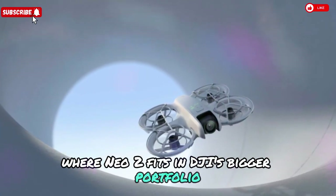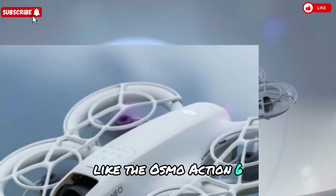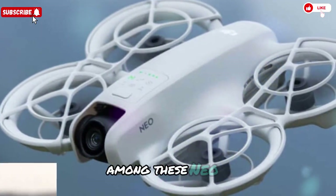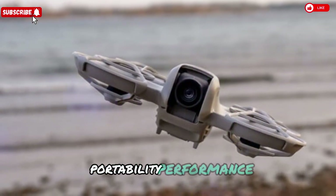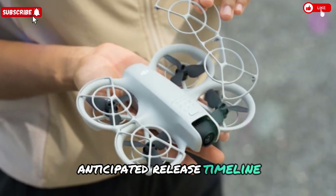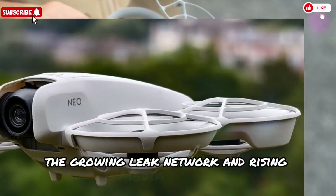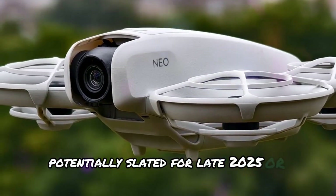Where Neo 2 fits in DJI's bigger portfolio: DJI's development lineup reportedly includes products like the Osmo Action 6, Osmo Nano, and a highly anticipated Osmo 360 camera, potentially set to challenge Insta360's lead. Among these, the Neo 2 distinguishes itself by focusing squarely on portability, performance, and affordability. With the FCC stamp in place, we're likely months — not years — away from launch, with a near-term release potentially slated for late 2025 or early 2026.